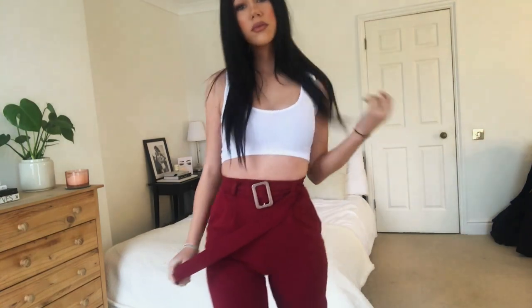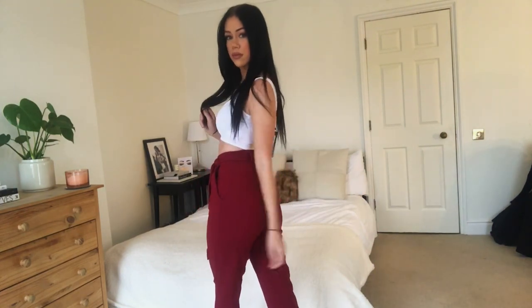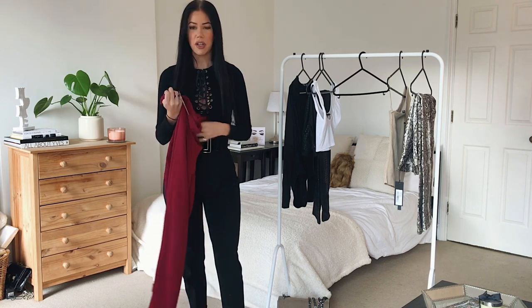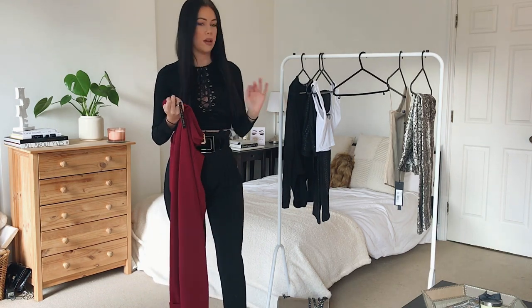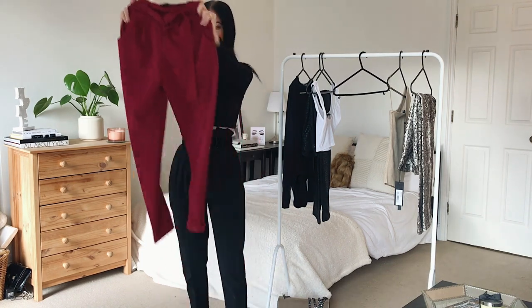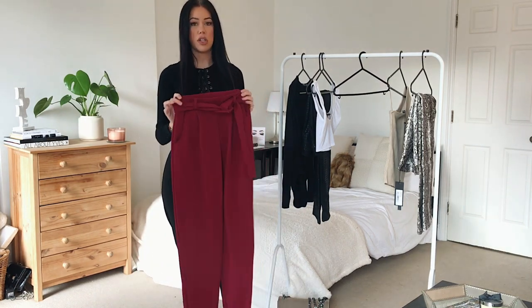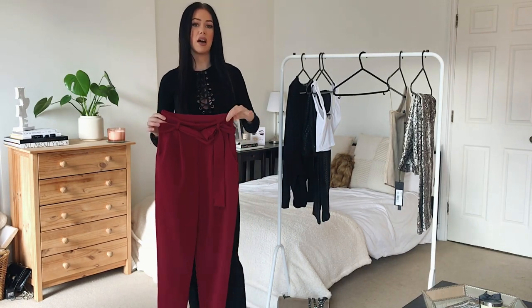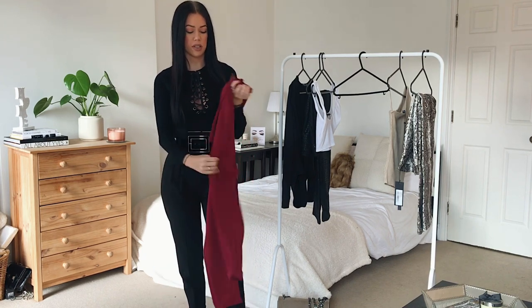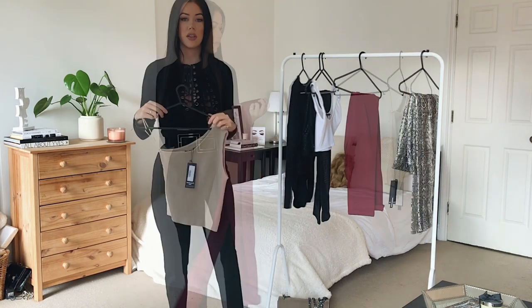Depending on my outfit I might mix up the belt — I really like big chunky belts, but this one is quite small. It depends on how snatched I want my waist or whether I'm tucking something in. Everything I got is a size six, but I'll link that below. They have pockets, they're not see-through, and I'd probably pair them with either a bodysuit or crop top — heels for dinner or trainers with an oversized coat and crossbody bag during the day.